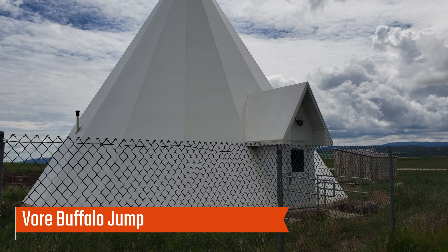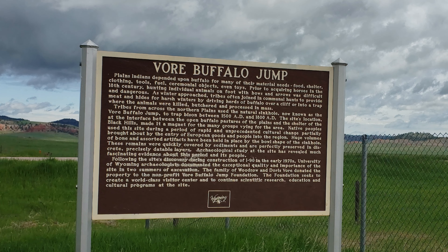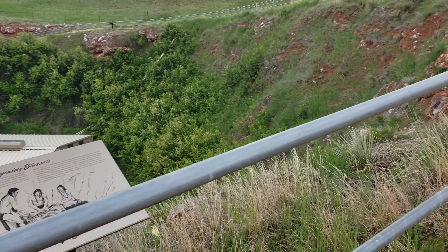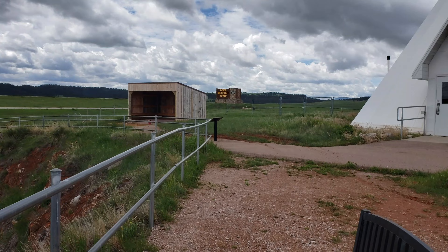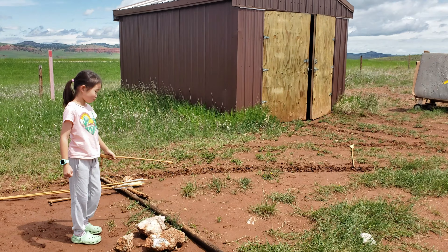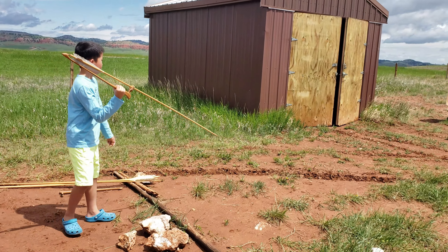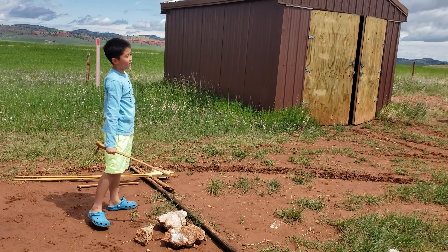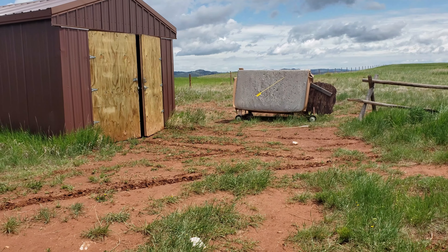When Interstate 90 was built in the 1970s, workers found a sinkhole with huge quantities of buffalo bones. Archaeologists discovered that Native American tribes drove bison into a natural sinkhole to hunt them. We did not do the tour, but we learned about the history of the place. I even got to try one of the hunting weapons called an atlatl. It was so cool.